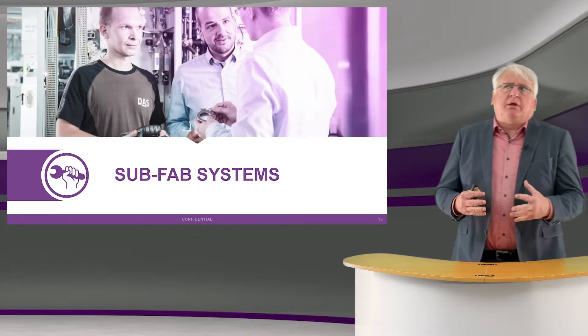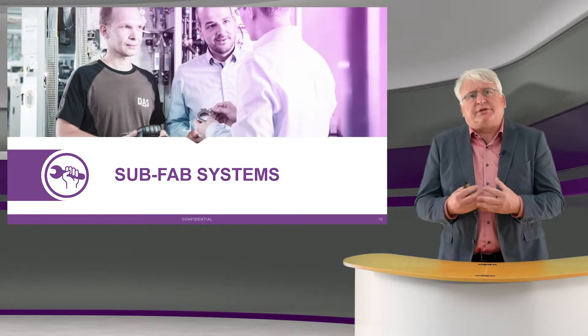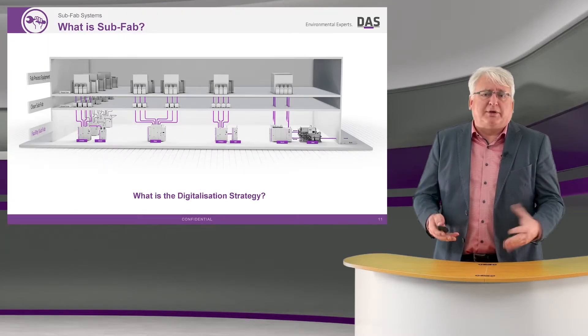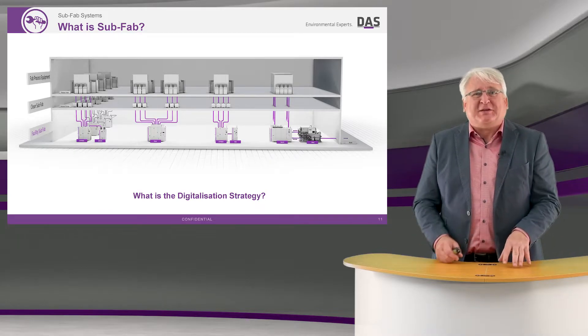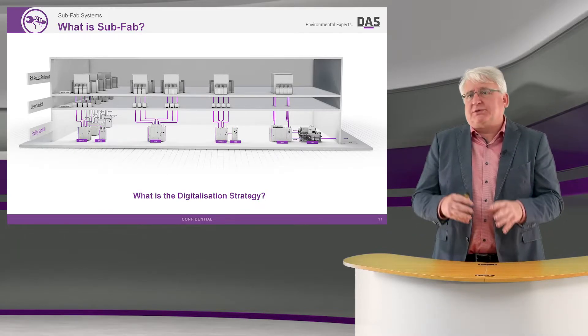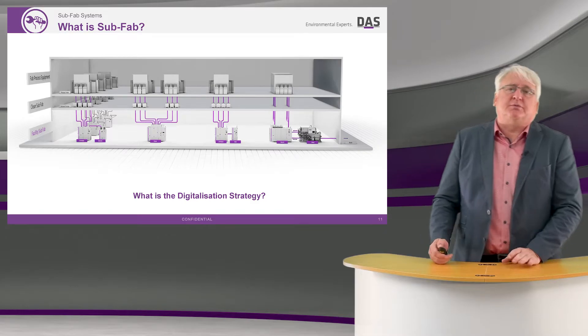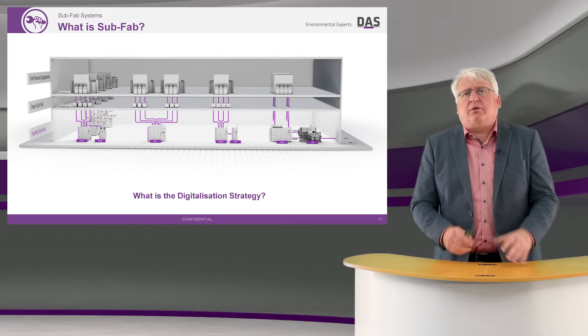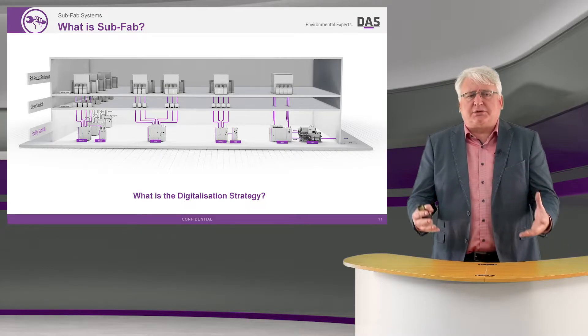You've heard me talk a lot about the subfab — but what is that? Well, we all know that it's that room downstairs where the abatement, the pumps, the chemical distribution systems, and the chillers all sit. They're all part of this sort of ecosystem down there.